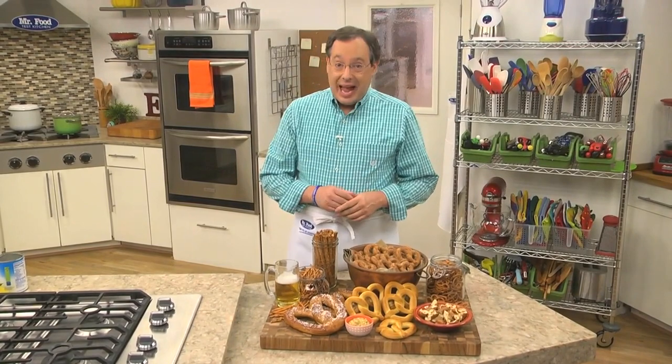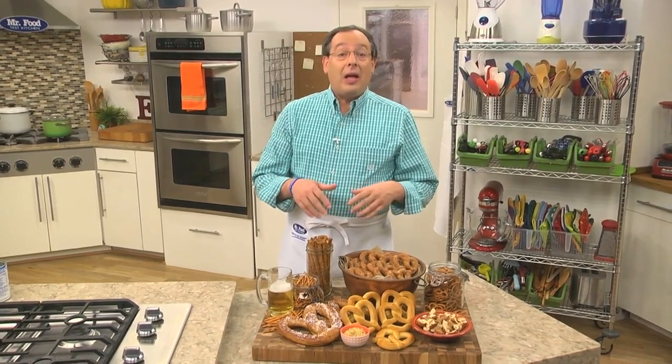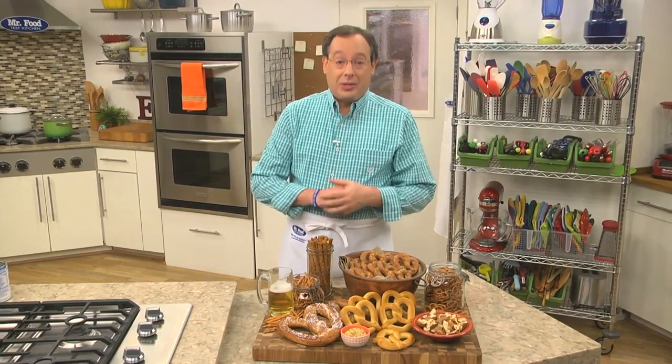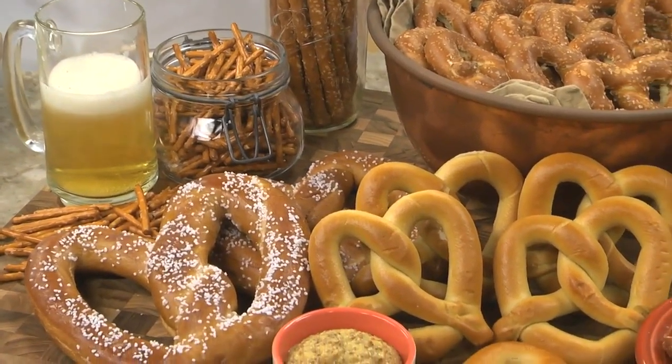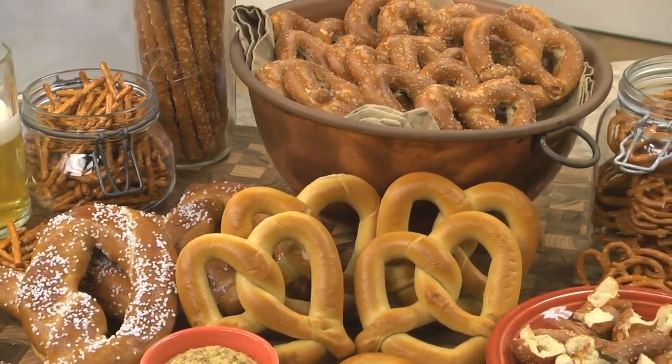Did you know that today is National Pretzel Day? Yep, an entire day dedicated to celebrating the pretzel. Whether you like them soft, like the ones sold in malls and on the streets of Philadelphia, or hard ones like we find in our snack aisle, today is the day to celebrate these twisted delights. With so many varieties to choose from, it's no wonder that Americans eat more than a half a billion dollars of these annually.